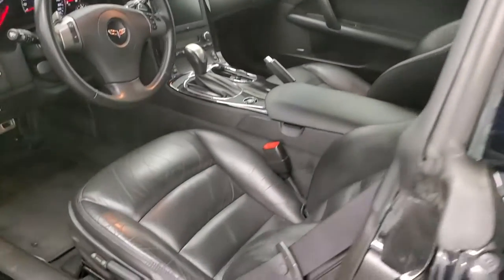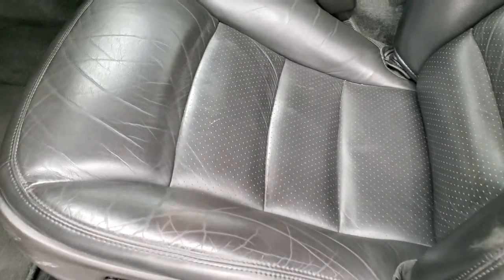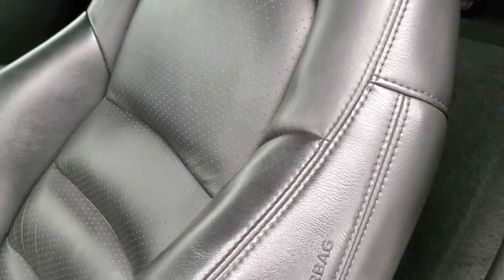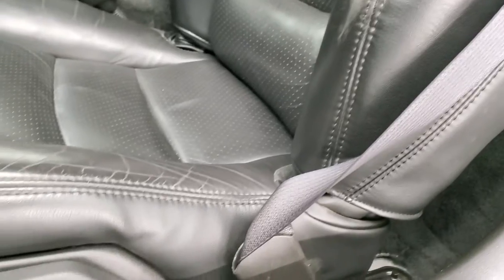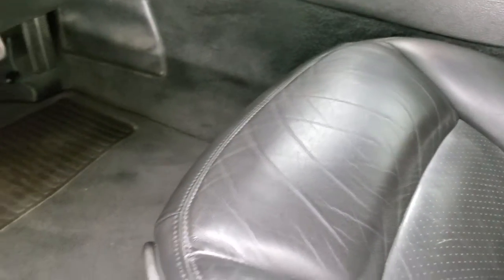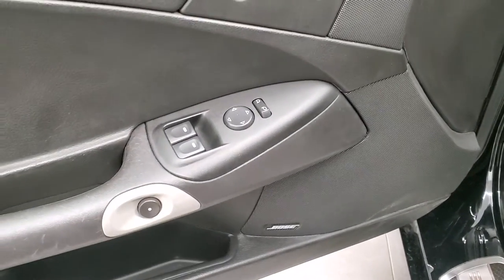Inside, the 3LT package gives you the black leather interior. There are no rips or tears on the seats. Side curtain airbags, no rips or tears, just a little bit of wear on that bolster, which is pretty common on these. Both front seats are heated. It also has factory floor mats, power windows, power locks, power mirrors, memory driver seat, and Bose sound.